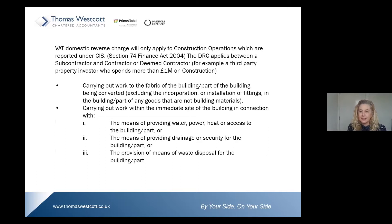Looking at the legislation, the VAT domestic reverse charge will only apply to construction operations which are reported under CIS. So we look to the definition of the CIS rules within the legislation itself.